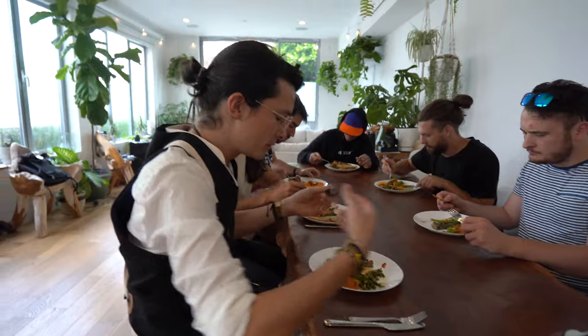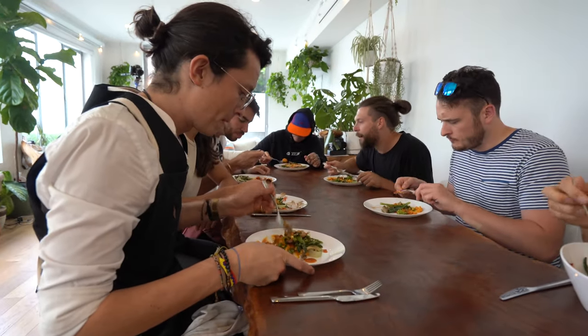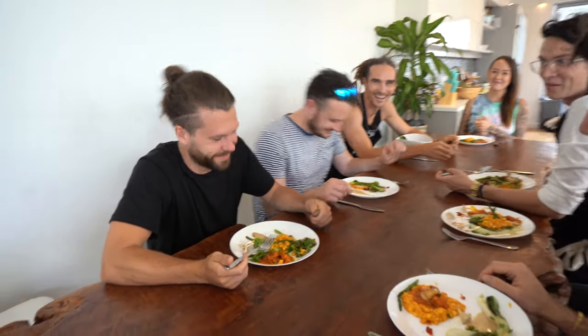Everyone tuck in. If you mash everything together, it's also going to work very well. That's amazing. That's really healthy — it tastes really healthy. Sweet, savory — it's really incredible.